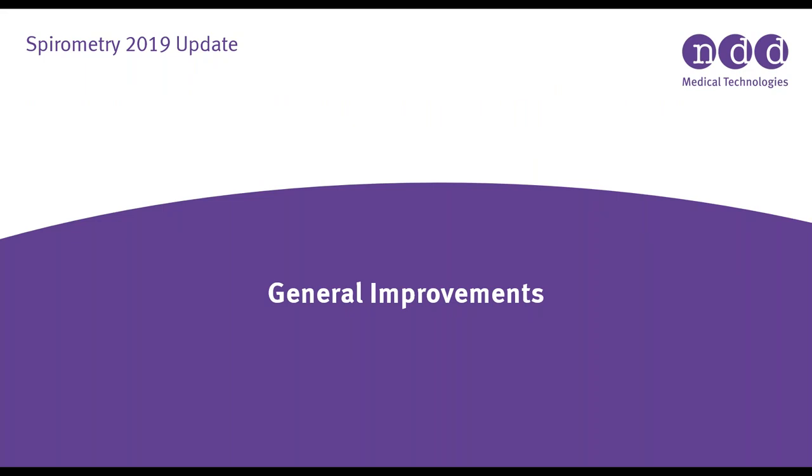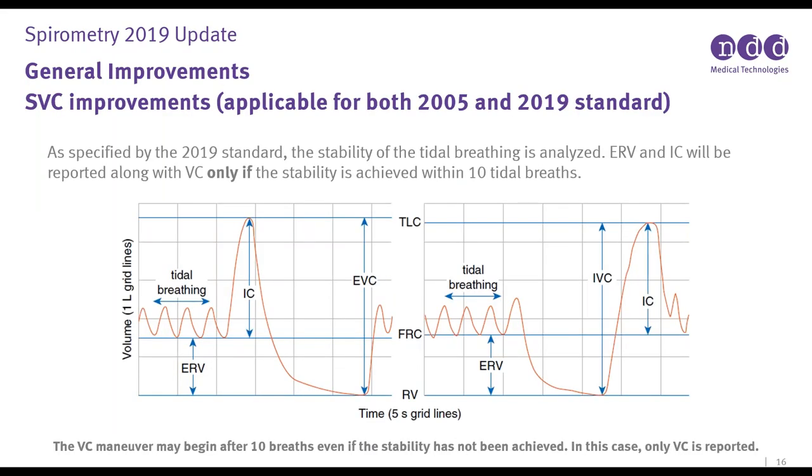Some other general improvements with this 2019 spirometry software update include the SVC — Slow Vital Capacity — improvement, which applies to both the 2005 and 2019 standard. As specified by the 2019 standard, the stability of tidal breathing is now analyzed. The ERV and IC will be reported along with the VC only if tidal volume stability is achieved within 10 tidal breaths. The VC maneuver may begin after 10 breaths even if stability hasn't been achieved, but in that case you'll only get the vital capacity on the report.